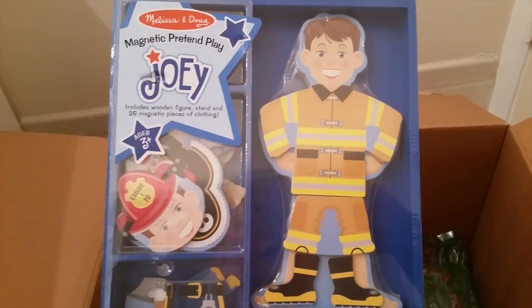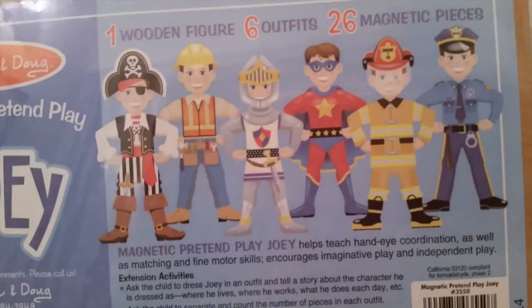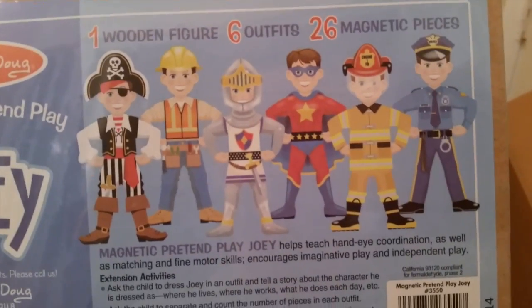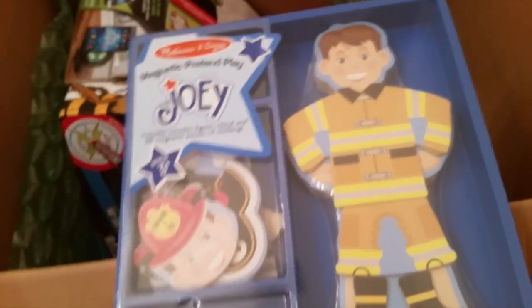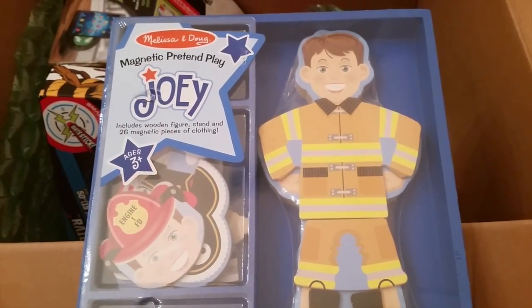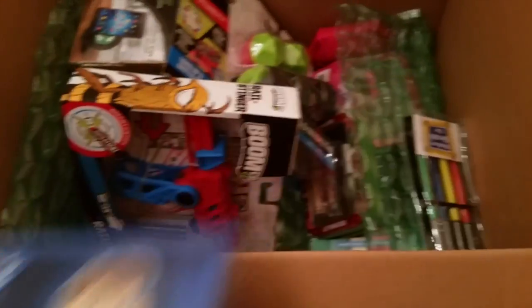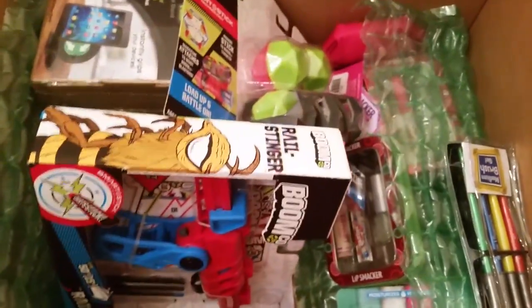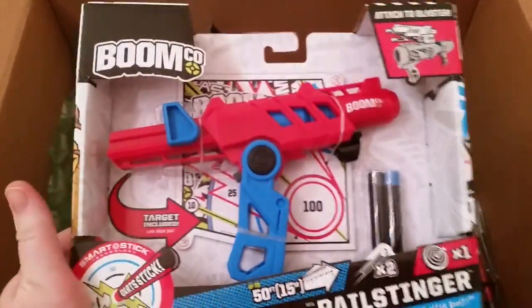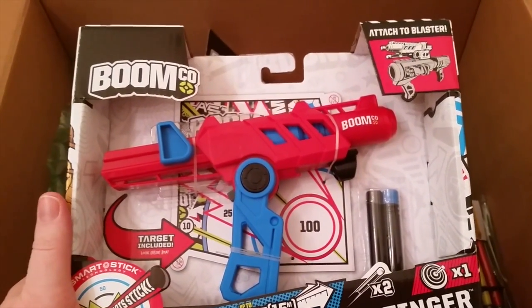This is called Magnetic Pretend Play Joey and it comes with 26 magnetic pieces. On the back it shows a pirate, construction worker, knight, superhero, fireman, and police officer. I thought this would be really cool for my son and also my daughter — it's good for both kids. My son won't have to play with the princess anymore because my daughter has a princess and ballet one, and this is more masculine.